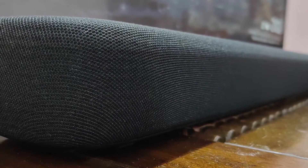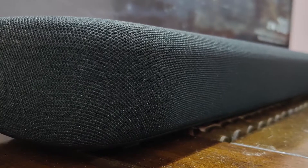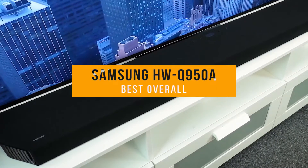If you find this video helpful, please help out the channel by giving it a like and tell us which product caught your eye in the comments below. Next, the Samsung HWQ950A, our pick for best overall soundbar.